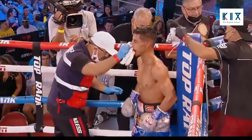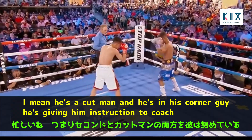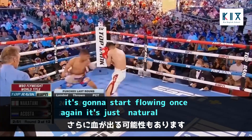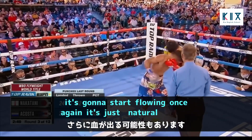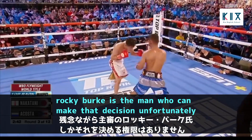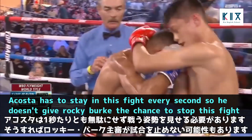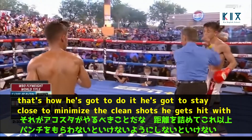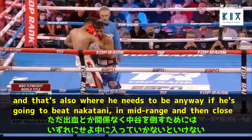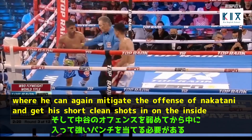Joel Diaz is working that corner hard — not only giving instructions but also trying to stop the bleeding. It's still trickling, but the problem is the first time he gets touched, it's going to start flowing again. The warrior in him says there's no reason to stop this fight, but Rocky Burke is the one who can make that decision. Acosta has to stay in the fight every second so he doesn't give Burke the chance to stop it — staying close to minimize clean shots and get his short, clean punches in on the inside.